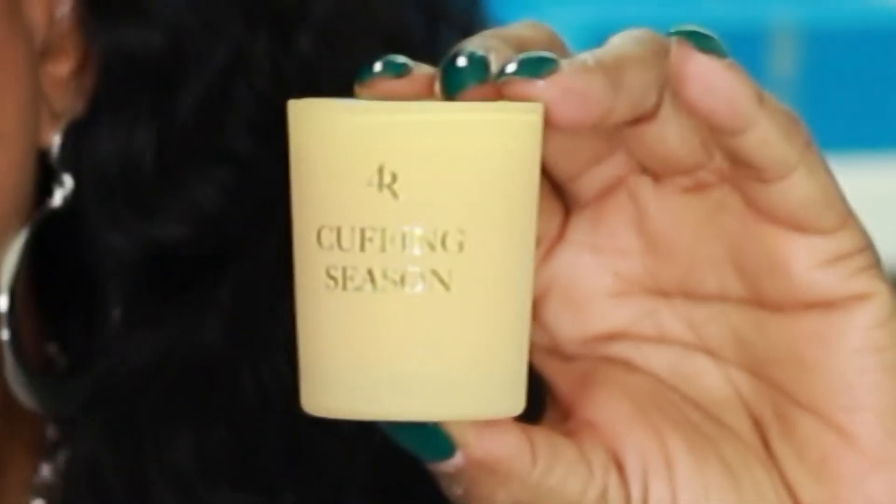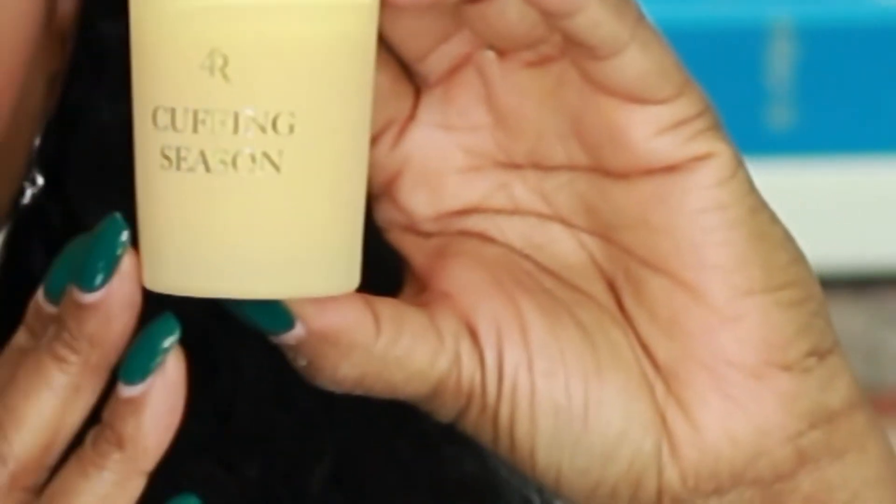This one is called Cuffing Season and this one is not a gourmand — it is described as a fresh floral. The notes are fresh ozone, iris, and Douglas fir. This smells so wonderful. It's a soft fragrance — soft as in floral — but the sillage from this candle is going to travel and make the entire area smell so good. Not only while it's burning, but once it's extinguished you're still going to smell this scent in the air.